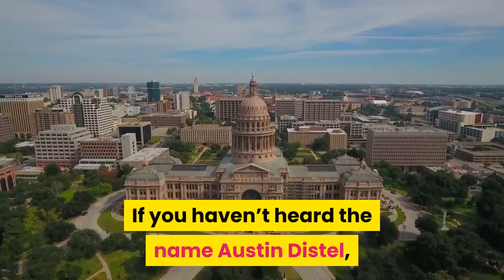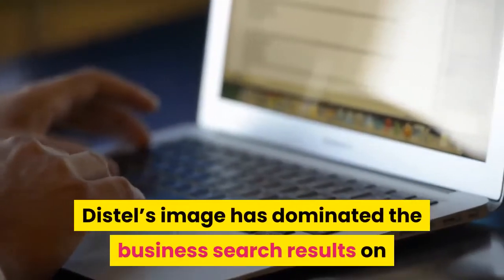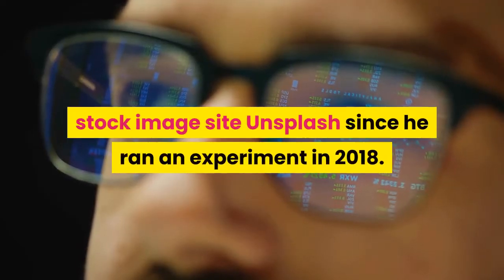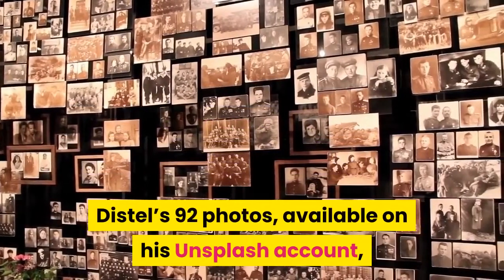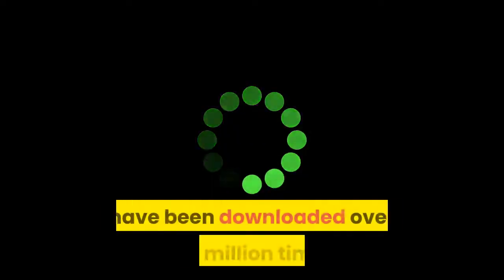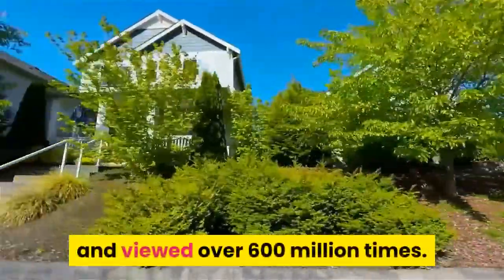If you haven't heard the name Austin Distel, you're probably familiar with his face. Distel's image has dominated the business search results on stock image site Unsplash since he ran an experiment in 2018. His 92 photos, available on his Unsplash account, have been downloaded over 5.5 million times and viewed over 600 million times.